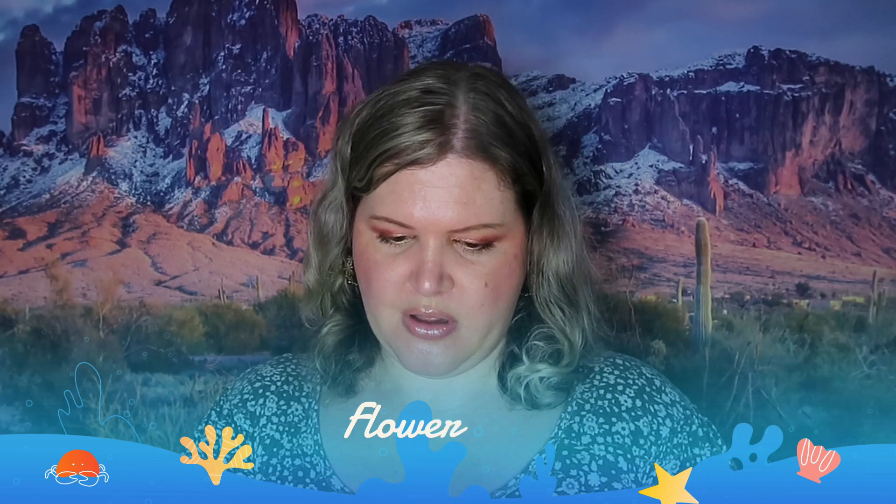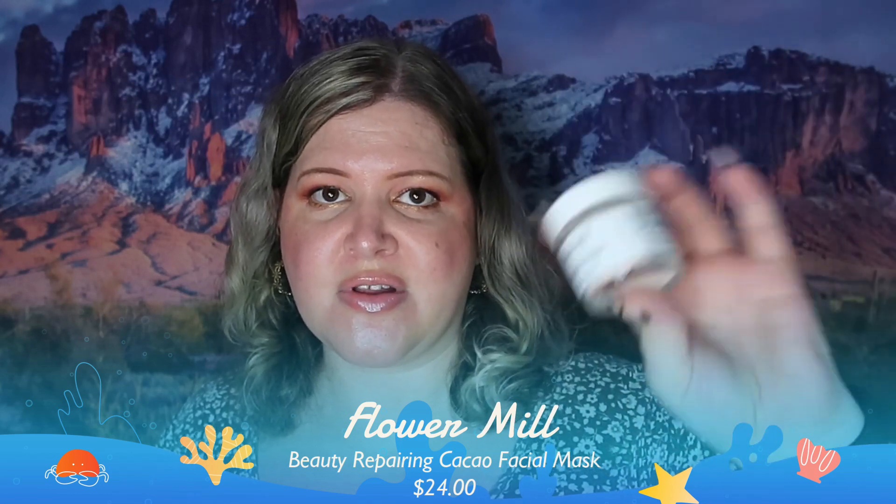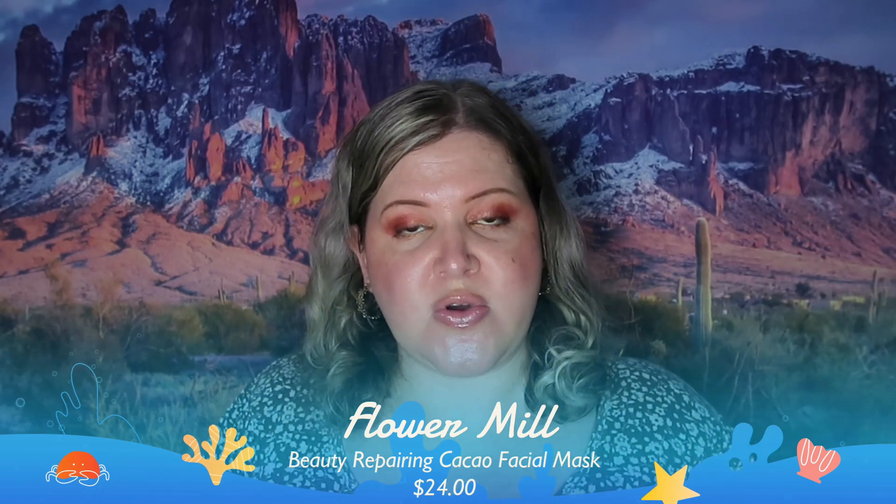Next we have a Cocoa Mask from Power Meal — this is a powder in a jar. I'm sure this is good but I don't really like the stuff that you have to mix; I like them already pre-mixed. So this is going to go into a future giveaway. I'm really not keeping a lot out of this box this time — it's just not doing it for me.